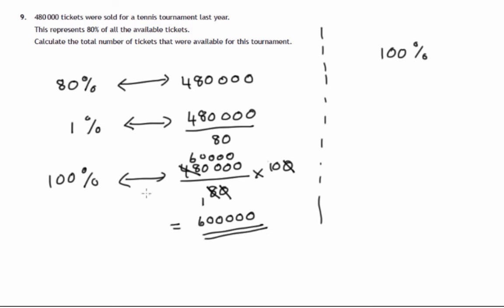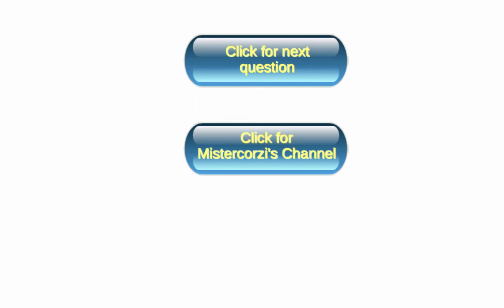So there we have it. 100% of the available tickets — the whole lot of them — is 600,000.